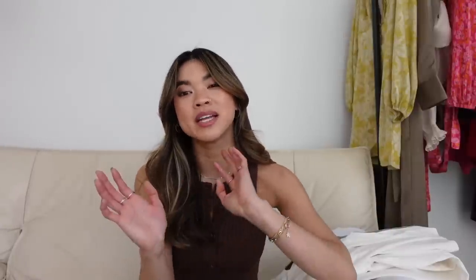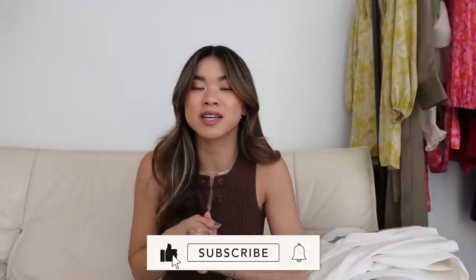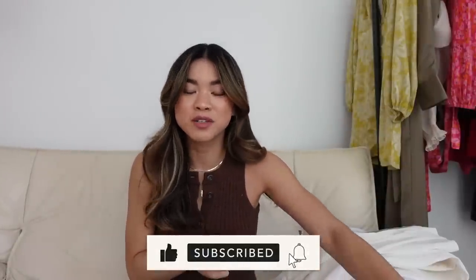That's everything from this try-on haul! I hope you guys enjoyed it. Everything is linked in the description box and the blog post is pinned in the comments. If you liked this video, give it a thumbs up and let me know your favorite piece and what spring/summer item you're most excited about. I'm so pumped to wear sandals again! If you're new here and enjoy try-on hauls and styling videos, hit subscribe. I'll see you guys in my next one — bye!